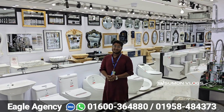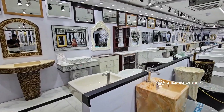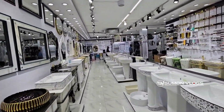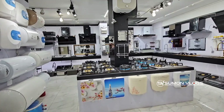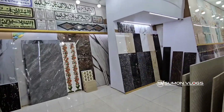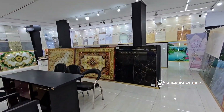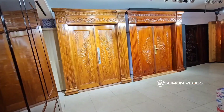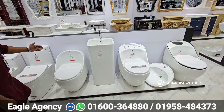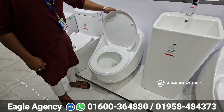Hello everyone, welcome. What collection do you see today? We're going to watch this one-piece commode. This commode is called a first-class new design commode. The next one-piece commode — this is a 100% UF seat cover.